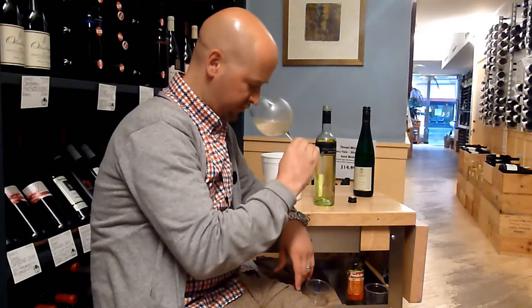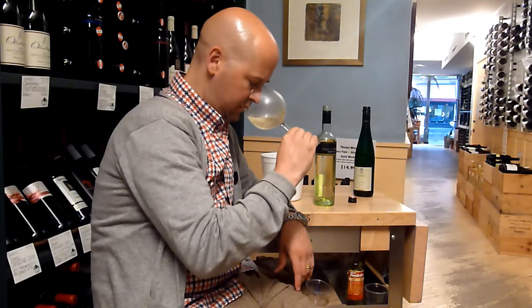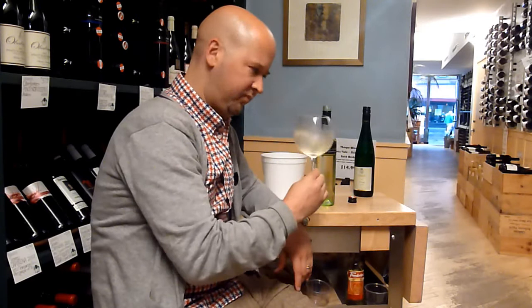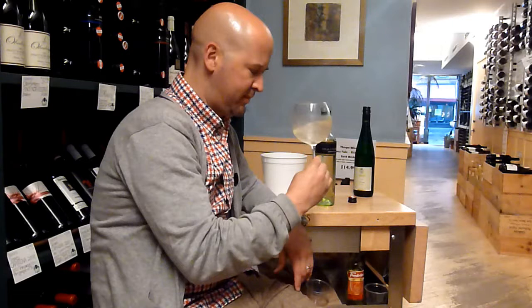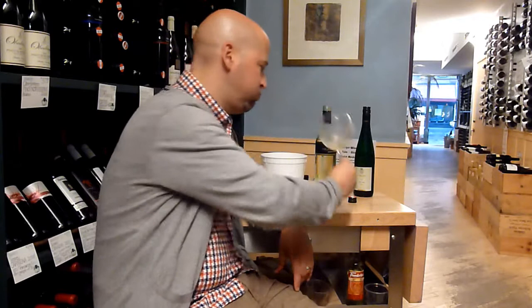I'm getting no sweetness, I'm getting no fruit on the nose — just a delicate, peppery, little green — like poached asparagus, kind of a thing. Asparagus and pepper. Stay with that.